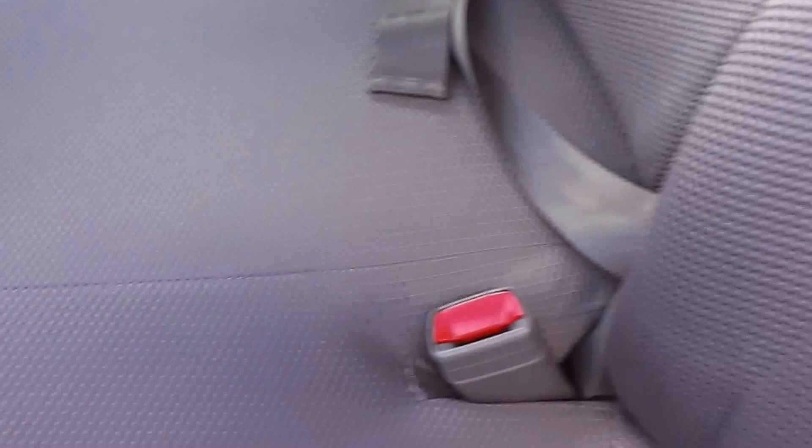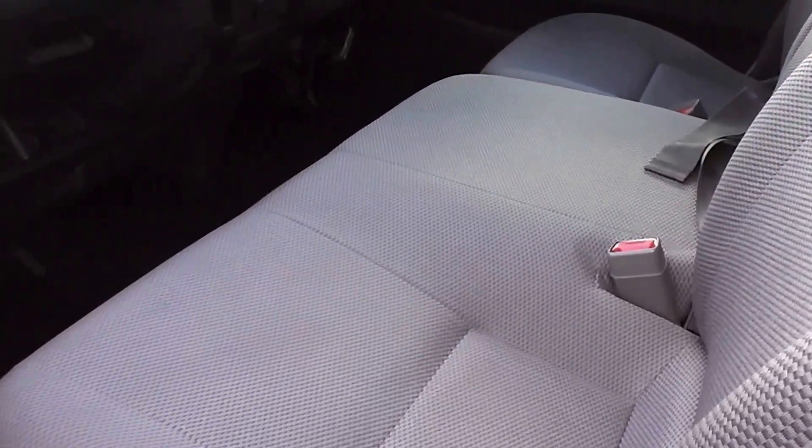Manual gear lever, SRS airbag. And look at the trim — absolutely immaculate in the seats. Three seats in the front. Now it has air conditioning and central door locking.